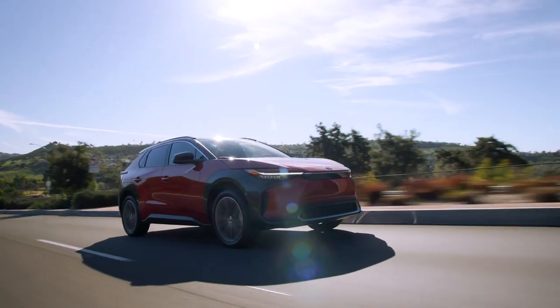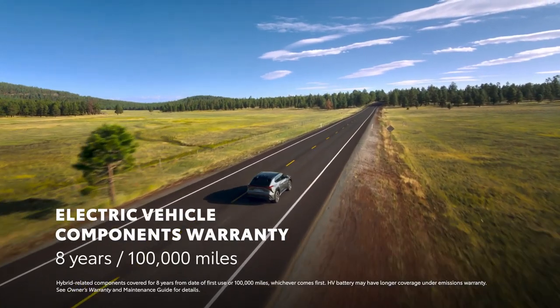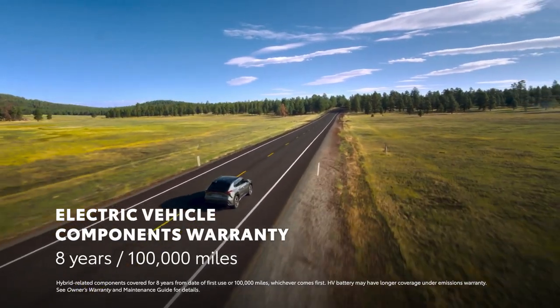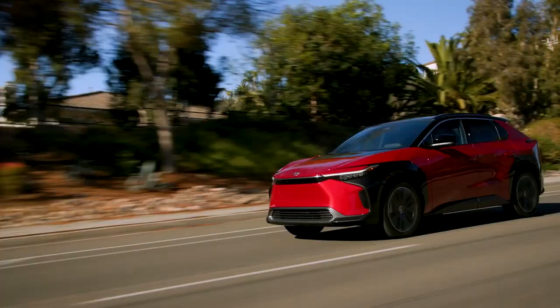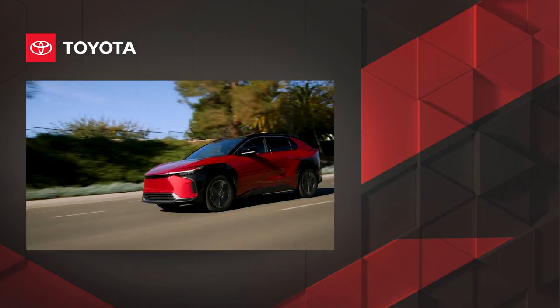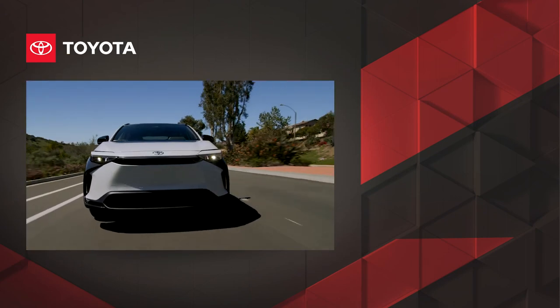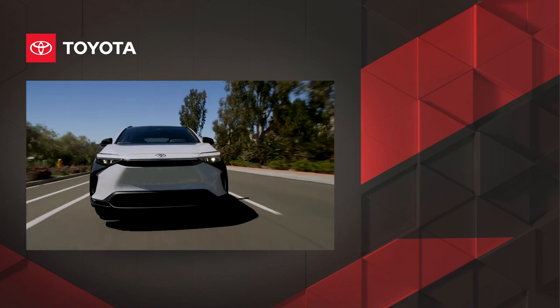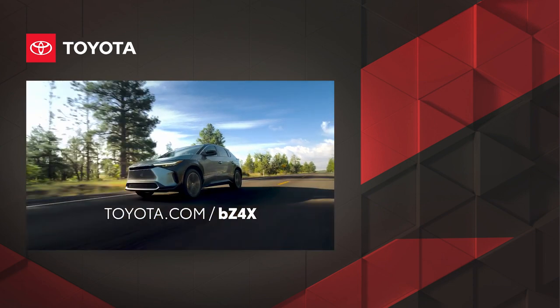And the value play only gets stronger. Since BZ4X is a battery EV, it also comes with an 8-year or 100,000-mile electric vehicle components warranty, making it a viable choice for the long haul. When all of these factors are considered, along with Toyota's reputation for quality, durability, and reliability, it's clear why BZ4X is a smart choice among battery electric SUVs. Discover BZ4X today at toyota.com/bz4x.